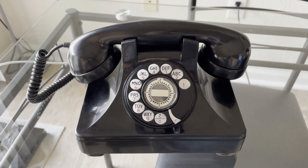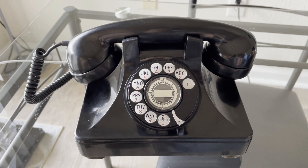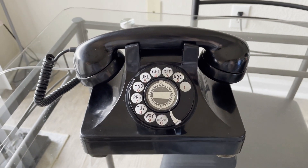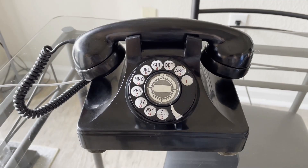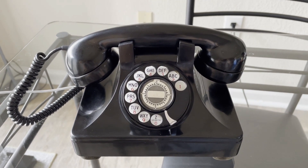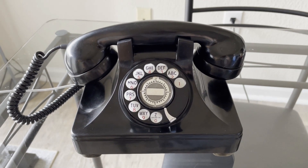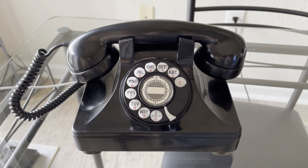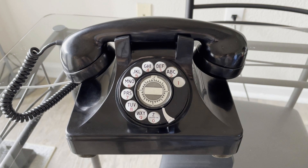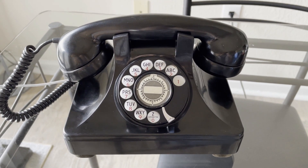Hey guys, welcome back to the telephone channel. Today I'm going to show you this 1953 North Electric 7H6, also known as the North Electric Galion. It was named after the company North Electric of Galion, Ohio. The North Electric Company was an American company, and this telephone was given the name Galion. This phone was introduced in the 1940s and was a competitor of the Western Electric 302.